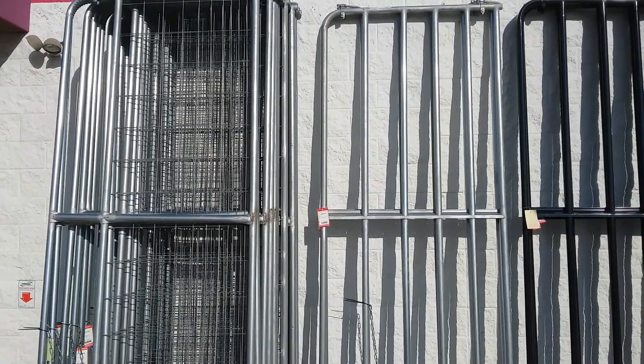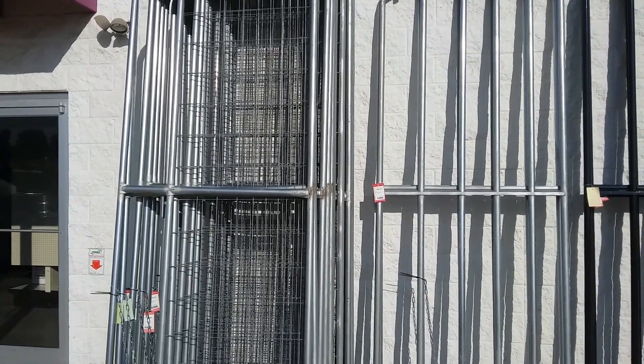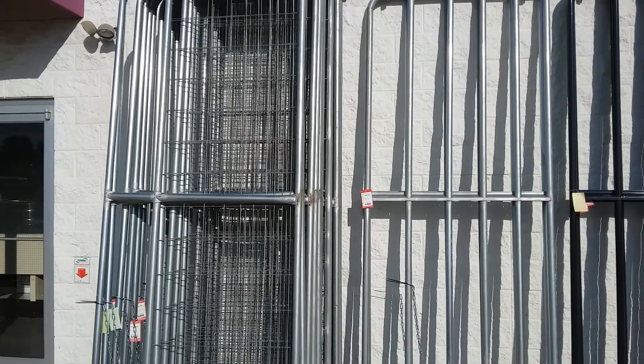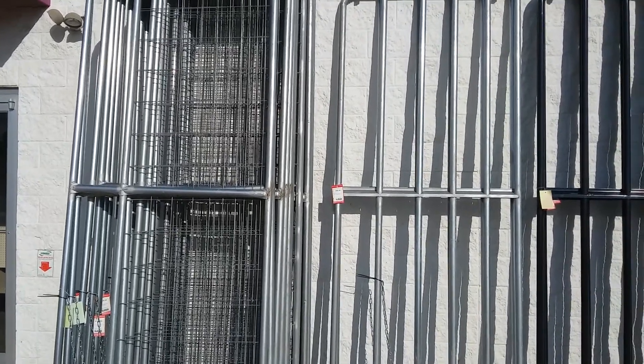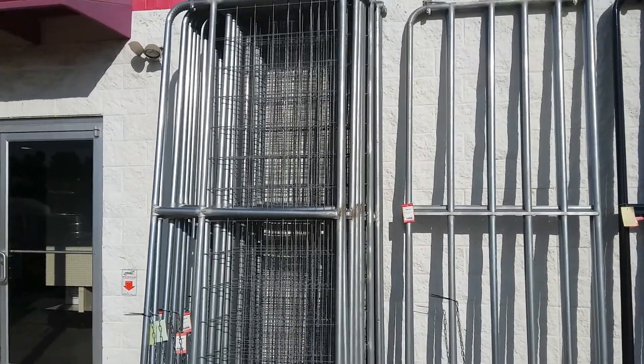That one on the left is $129 and the other one on the right is $99 — $30 difference. If I wouldn't be happy with it, I just ain't gonna be happy with it, and I'd eventually change it out. So I'm looking at these gates on the left starting off with them.